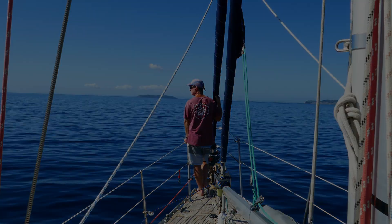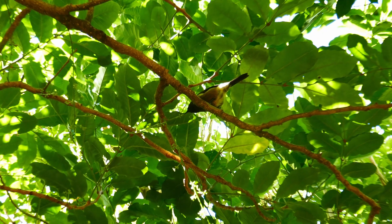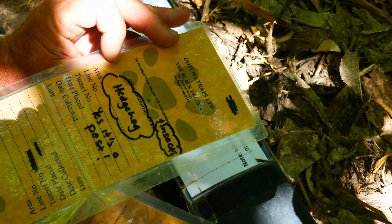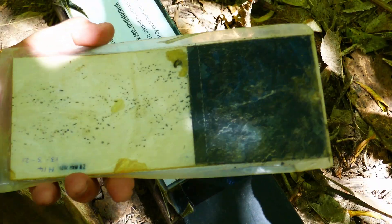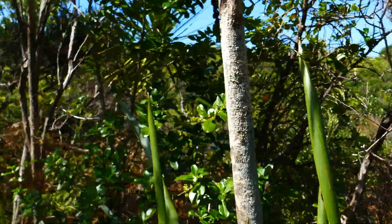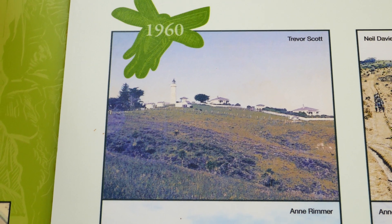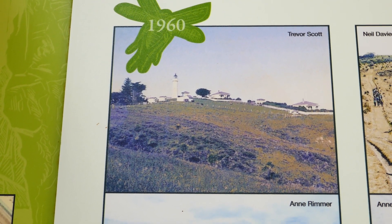We'd had to rush away from Tiritiri Matangi Island to get shelter, and so now we got to return and check out the side we'd missed. The walk is information-packed, with displays showing how researchers use special contraptions to monitor which animals have been walking through. It's important that this island is kept predator-free to protect the endangered birds. This time we got to see the information centre, which showed how barren this landscape was in 1960 — it's looking much better.